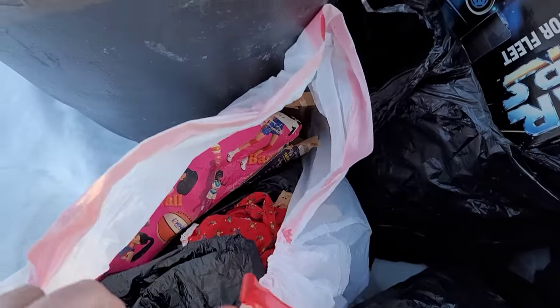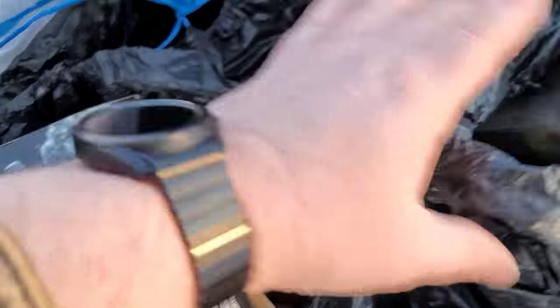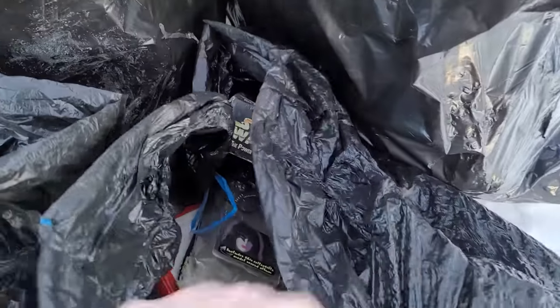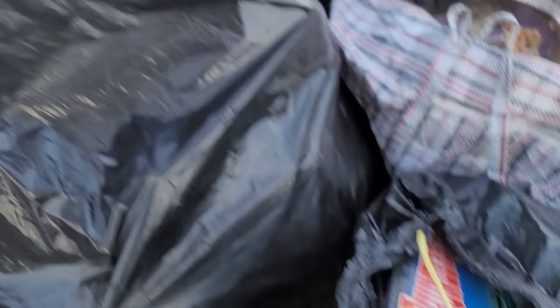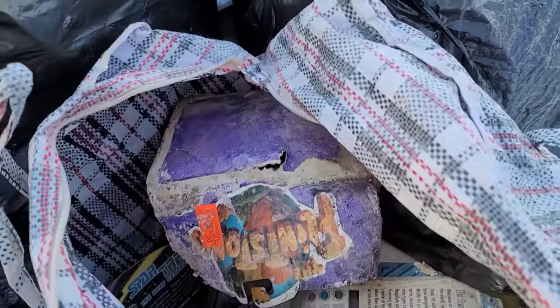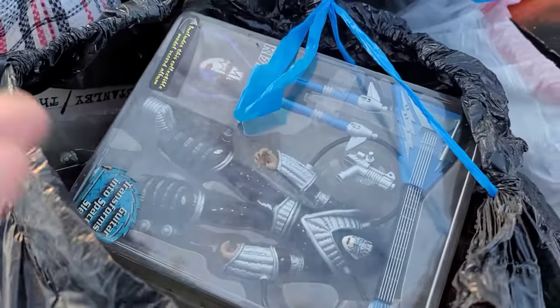Are you kidding me? Looks like there's some water damage, but is this — oh my god, some of this stuff's new in the package. Those are still in plastic — why would you throw those away? I think some of this stuff's salvageable. I'm normally not a trash picker, but there's nothing wrong with this stuff.